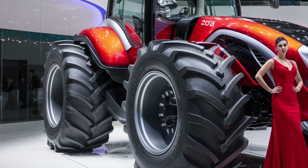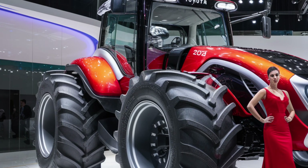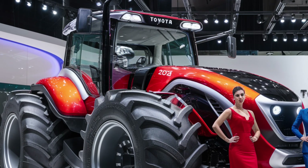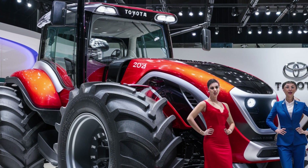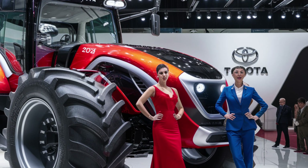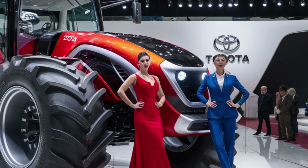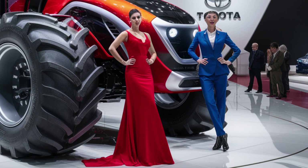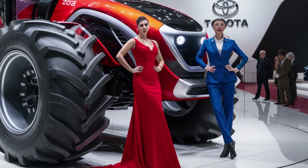Safety hasn't been overlooked either. The 2025 Toyota Tractor comes with 360-degree cameras, blind spot monitoring, rollover prevention sensors, and proximity alerts to keep both the operator and bystanders safe. There's even an emergency SOS function built into the system — whether it's a sudden medical issue or a mechanical failure, help is just a button away.